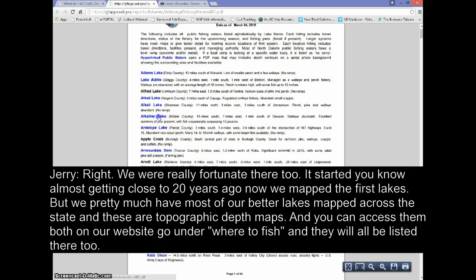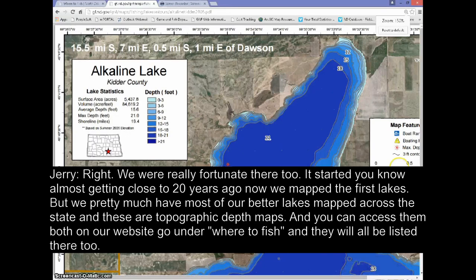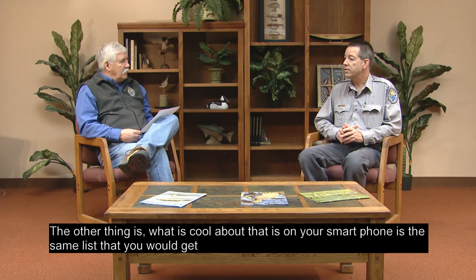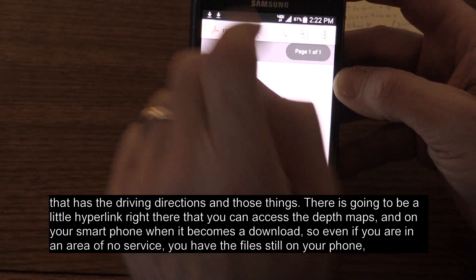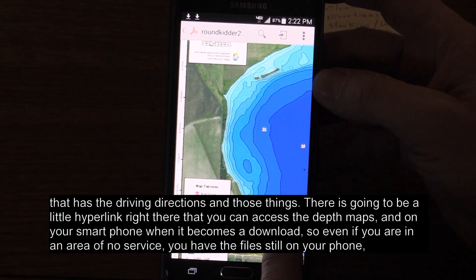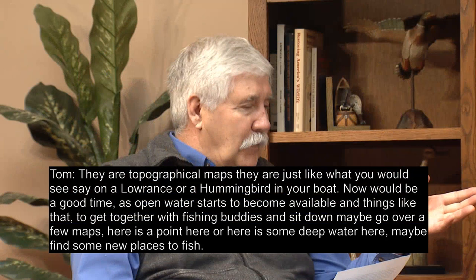One of the most useful tools on the website is the lake maps. We're really fortunate there — it started almost 20 years ago when we mapped the first lakes, and we now have most of our better lakes mapped across the state. These are topographic depth maps. You can access them on our website under 'Where to Fish,' and they'll all be listed there. On your smartphone, the same list that has driving directions also has a hyperlink to access the depth maps. On your smartphone it becomes a download, so even if you're in an area with no service, you still have the file on your phone. We have most of these lakes covered throughout the state.